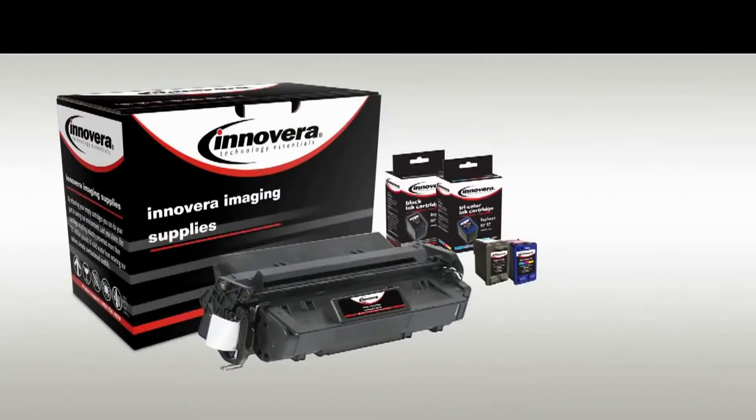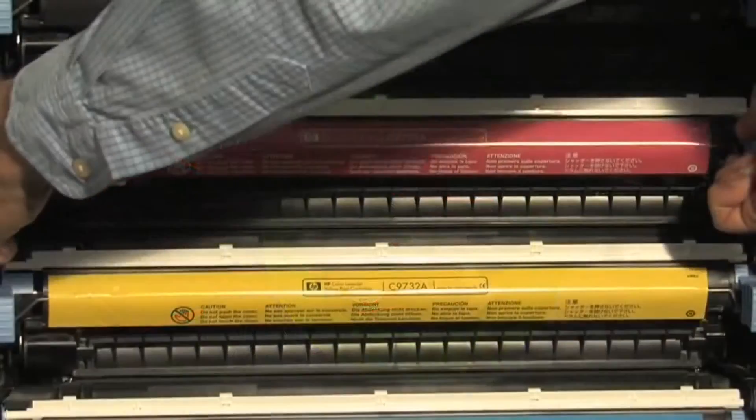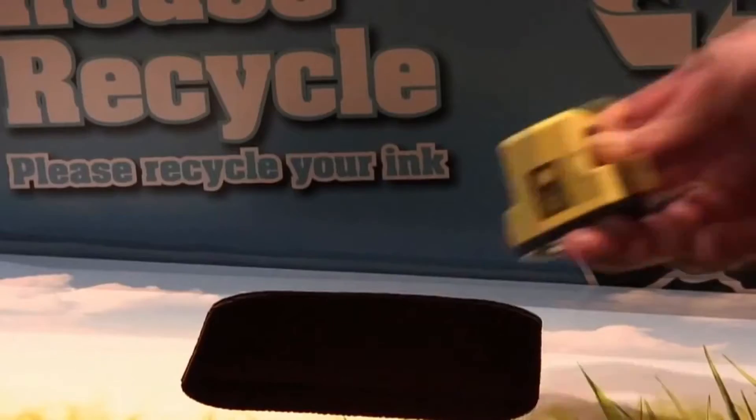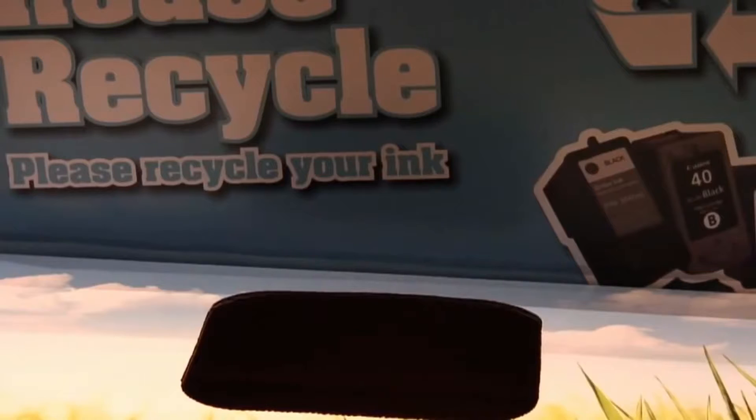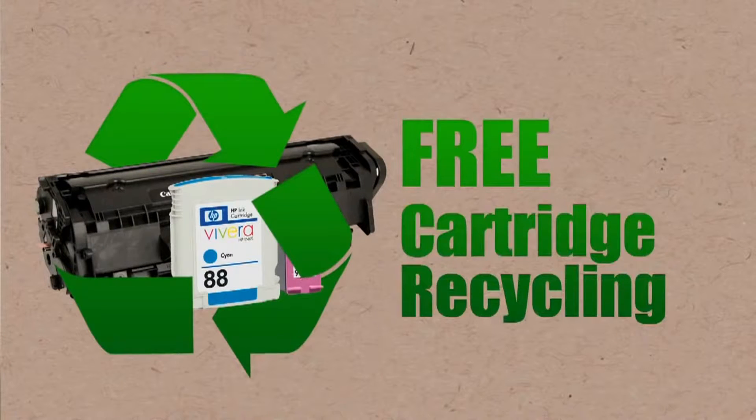Innovera brand cartridges are manufactured using a revolutionary closed-loop environmental process that begins when an empty toner or ink cartridge is returned to be recycled. Our recycling program makes it easy for you to return your empty cartridges. Your participation is free and is a simple way for your organization to help protect the environment.